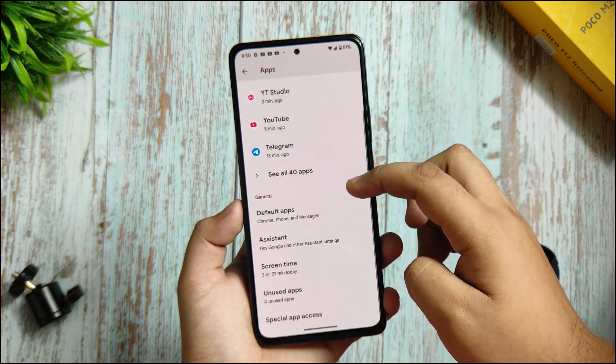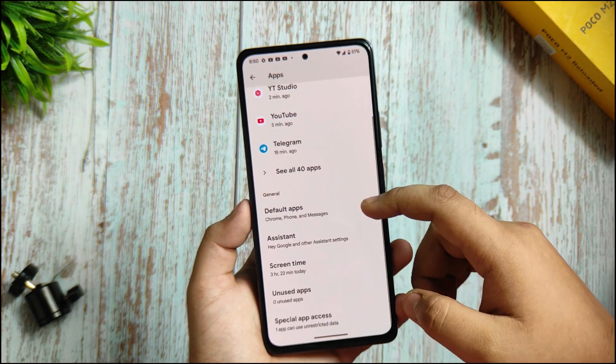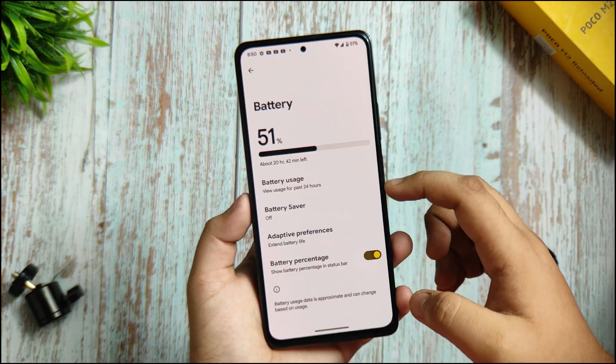In the apps, you are getting a default apps option. You're getting the Pixel launcher because it's a Pixel OS based ROM, and nothing special here.